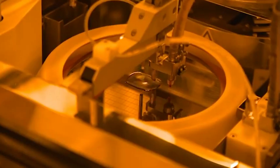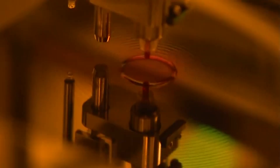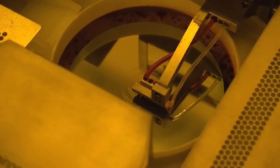A drop of photoresist material is placed in the center of the silicon wafer, and the wafer is spun rapidly to distribute the photoresist over the entire surface. The photoresist is then baked to remove the solvent.